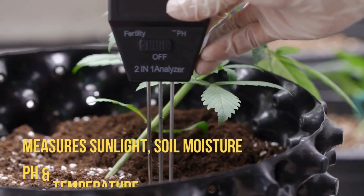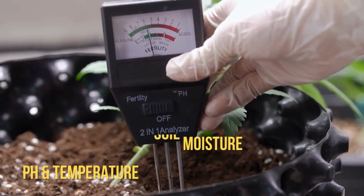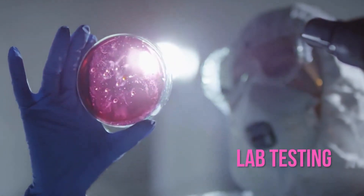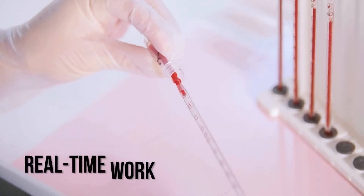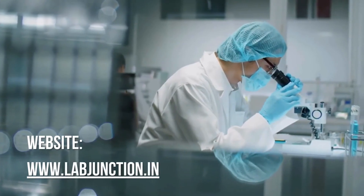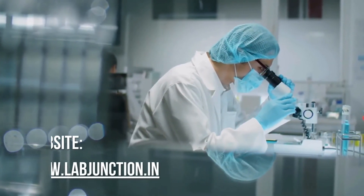Measure sunlight, soil moisture, pH, and temperature. We provide lab testing. Experience real-time testing solutions tailored to your needs. Our website is www.labjunction.in.